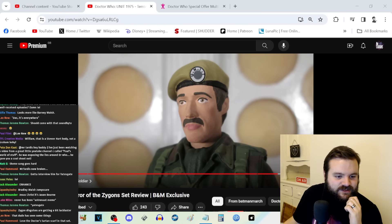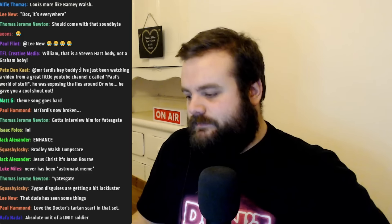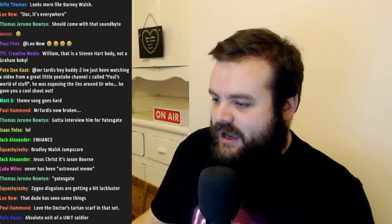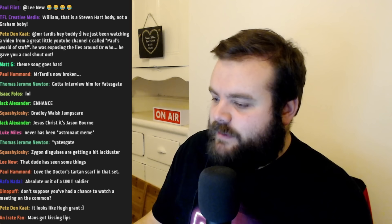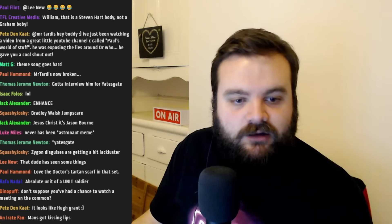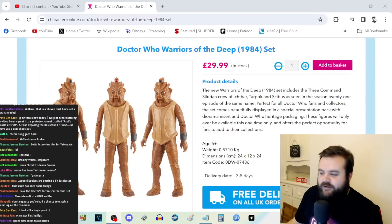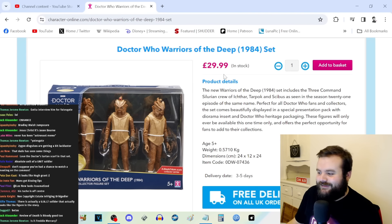Alright, go check out Batman Match if you haven't already — even Matthew Toffolo from Batman Match was struggling to get hold of a Fugitive Doctor set, which is surprising given he presumably gets sent review copies. Now — Warriors of the Deep set: three almost identical Silurian figurines for £29.99. Why just get one when you could have three?